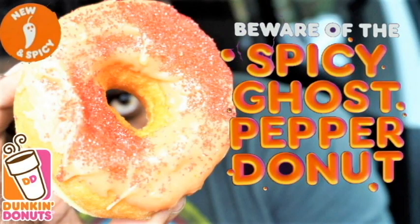What is up YouTube, it is your boy and I'm back with Rick Nation Eats, another sweet dessert edition. Dunkin Donuts has a new donut for this season — for the Halloween season. It is the Dunkin Donuts spicy ghost pepper donut. Without further ado, let's go get this spooky spicy donut right now.